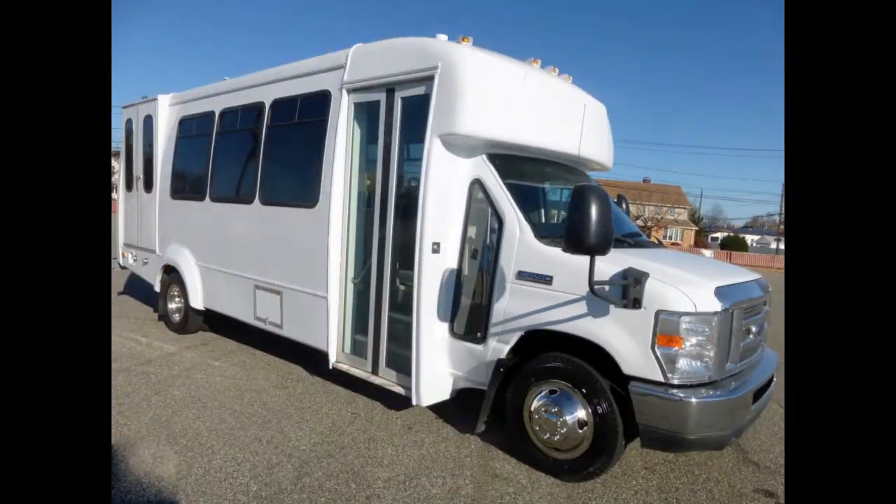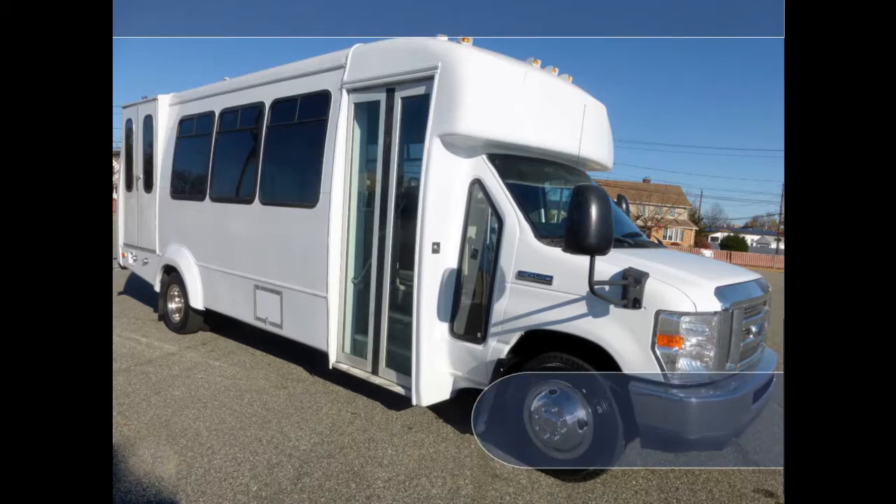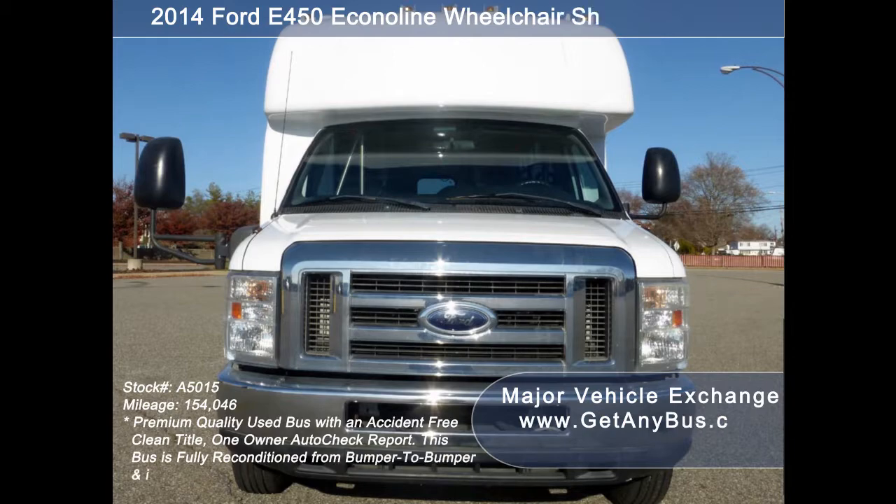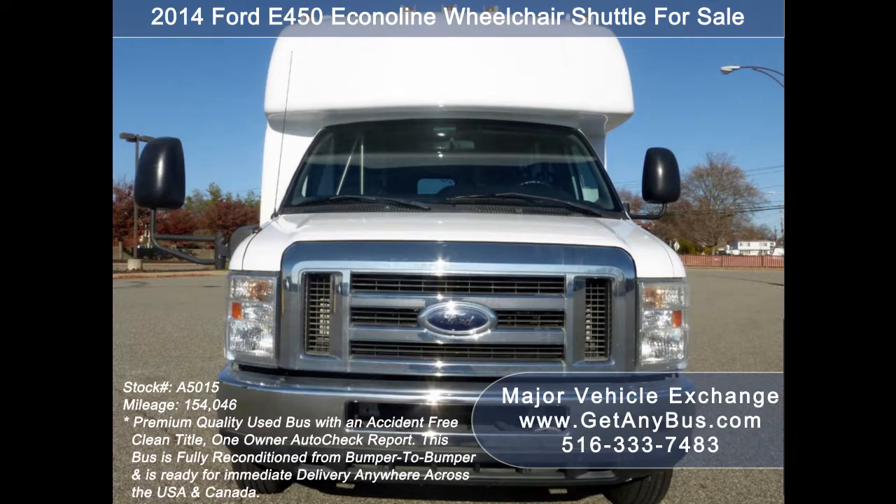Major Vehicle Exchange presents a 2014 Ford E450 Wheelchair Shuttle Bus for sale. Stock number 85015. This used bus for sale has an accident-free, clean title, one-owner Autocheck report.